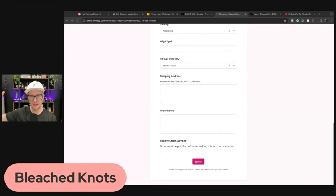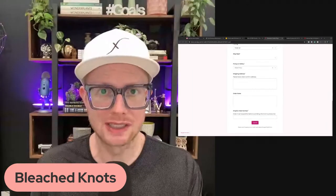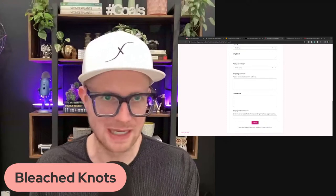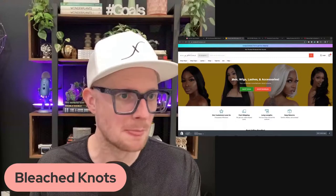Once the Shopify order number is entered and submitted, it goes straight to our wig customization team. It also creates a project in Monday.com so the team can update the order status as the wig is being worked on. If a customer calls in for an update, you can look it up and say 'it's shipped to the Atlanta store, arriving in two days' or 'it's currently in the coloring process.' We're getting very deep on customization options for wigs in 2024.